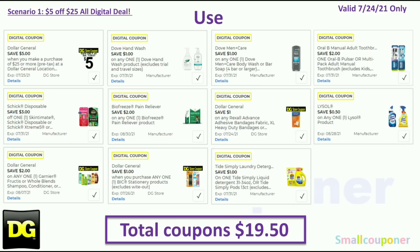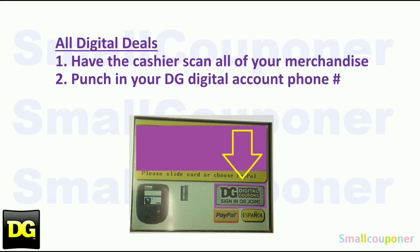You will use the $5 off $25 for this Saturday, July 24th, plus: $1 off Dove hand wash, $1 off Dove Men+Care body wash, $2 off Oral-B (works on poster or multi-pack toothbrushes), $3 off Schick Disposables, $2 off BioFreeze, $1 off Rexall store coupon for bandages, $0.50 off Lysol, $2 off Garnier store coupon, $1 off BIC stationery store coupon, and $1 off Tide Simply. Total coupons: $19.50.